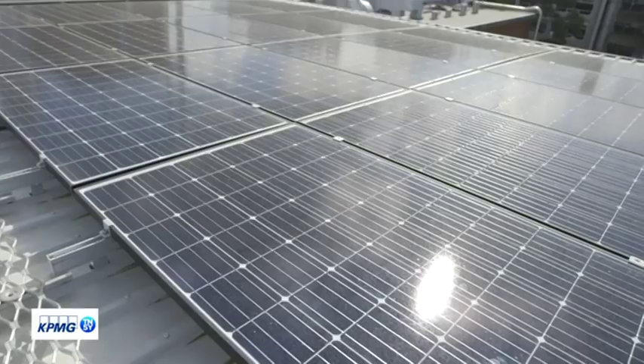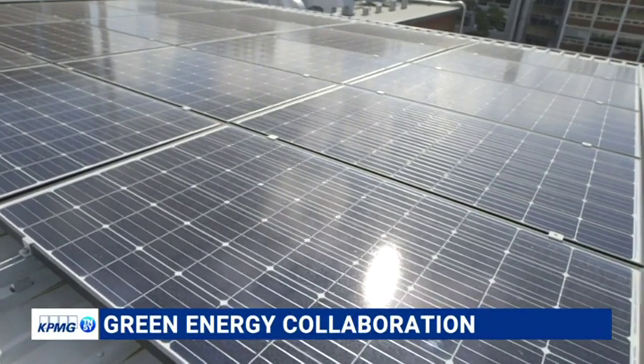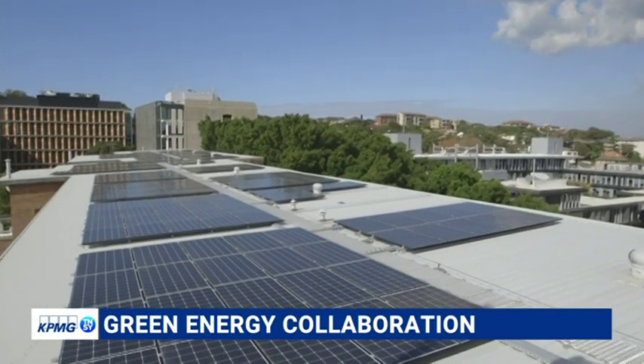The battery gets its charge from these 112 kilowatt rooftop solar panels. Both are used as cost cutting measures and to reduce demand on the grid during peak times.